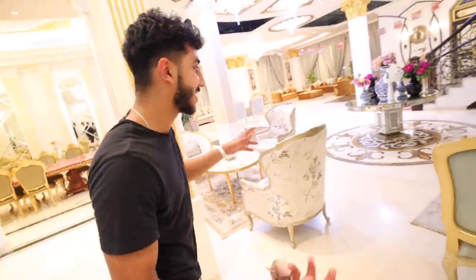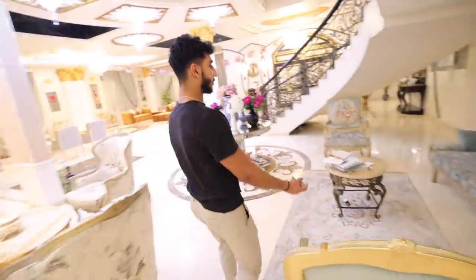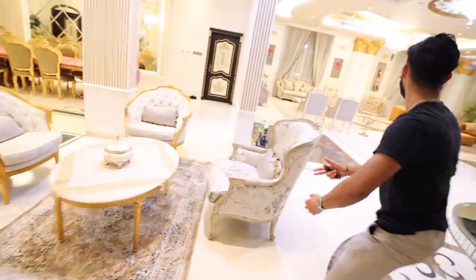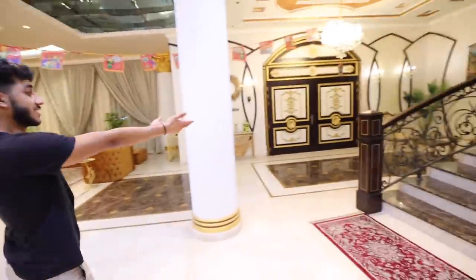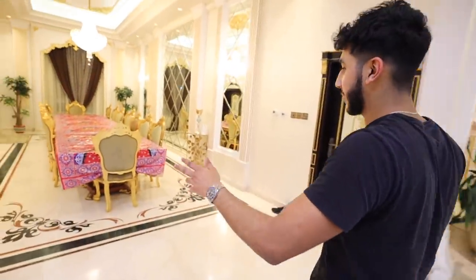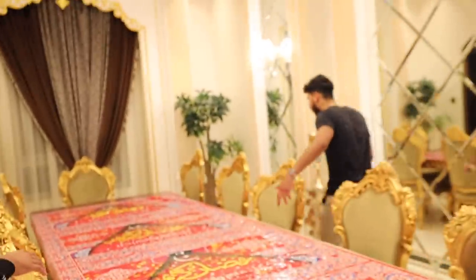So one thing I really like about this master living room is there are so many different places you can sit. You can sit with your friends here, you can sit here and chat, you can sit there and chat. We've seen many long dining tables but honestly this one is the longest. This house has a glass ceiling where you can actually be upstairs and see downstairs.